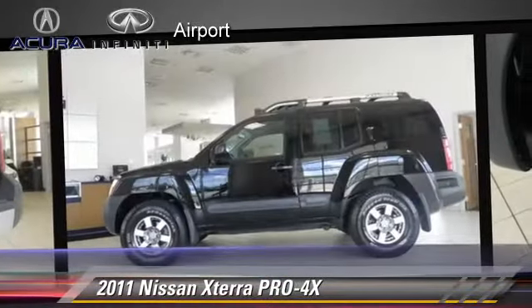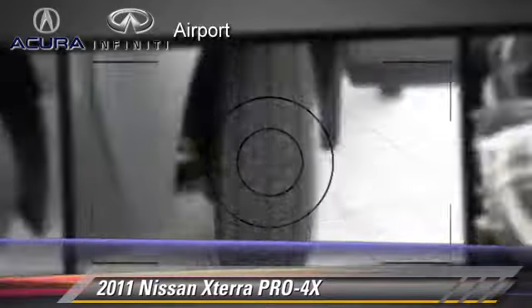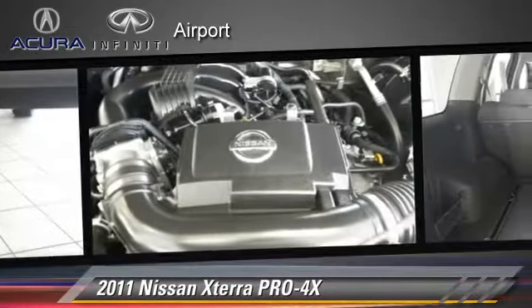It gets up to 21 miles per gallon. This Nissan features privacy glass, cruise control, and four-wheel drive.